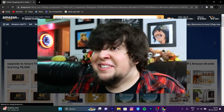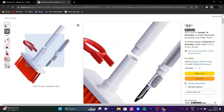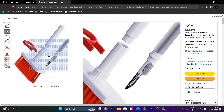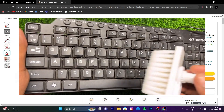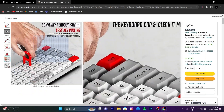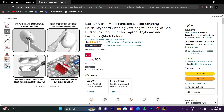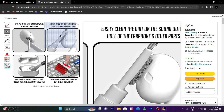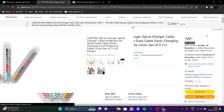So the first gadget is Jadu. This is not like magic — it is going to be very useful for you. For laptops, earphones, and mobile phones, this gadget is going to help you clean everything. It removes all the dirt from your phones, earphones, or laptops. And the best part — you will get it for just 99 rupees.